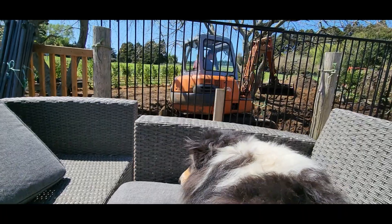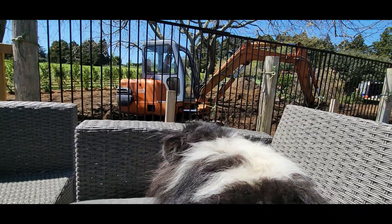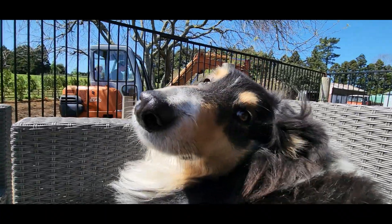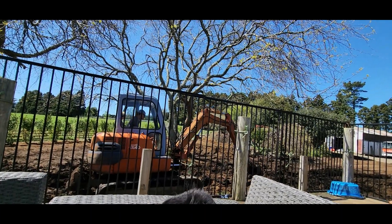We ended up getting the rest of those griselinia planted yesterday, and today is a much nicer sunny day. Me and Cleo are chilling on the deck while Jayden does some more leveling with the digger. Once Jayden finishes leveling, we can finally rake all the ground and get our lawn seed down, which is super exciting.